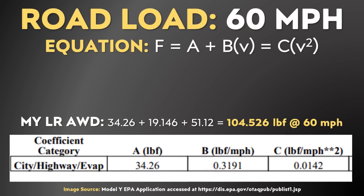I pulled up an EPA document for the Tesla Model Y long range all-wheel drive, and you can see the coefficient numbers for A, B, and C for the equation. Doing some quick math based on that formula, you can see that at 60 miles per hour, the road load for the Model Y is around 104.526 pounds of force. This calculation tells us that the long range all-wheel drive Model Y has to put out just over 104 pounds of force to overcome rolling resistance, driveline losses, and aerodynamic drag while driving at 60 miles per hour, which is helpful in determining the efficiency of an EV.